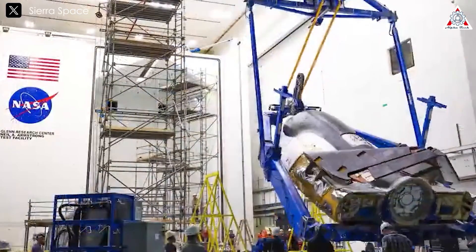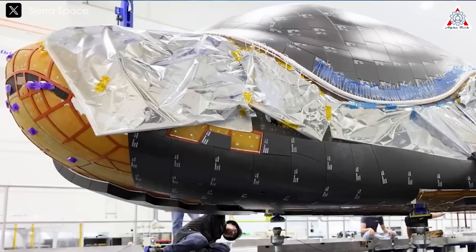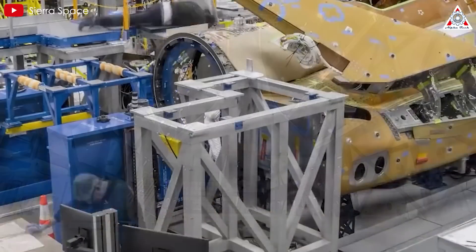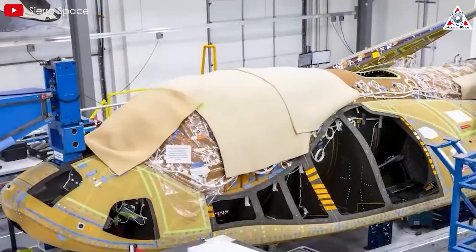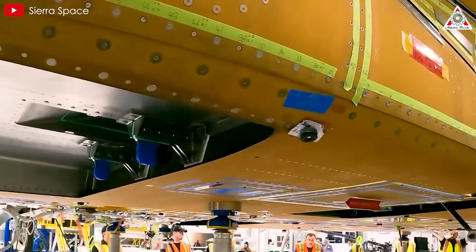Fortunately, the development of new heat shield tiles for Dream Chaser has significantly improved upon these shortcomings. One of the most notable upgrades is the significant reduction in the number of tiles. While the Space Shuttle required over 24,000 tiles, Dream Chaser uses only about 2,000, simplifying both the design and maintenance process. This reduction not only decreases the likelihood of damage but also streamlines installation and refurbishment between flights, making the spacecraft more efficient.